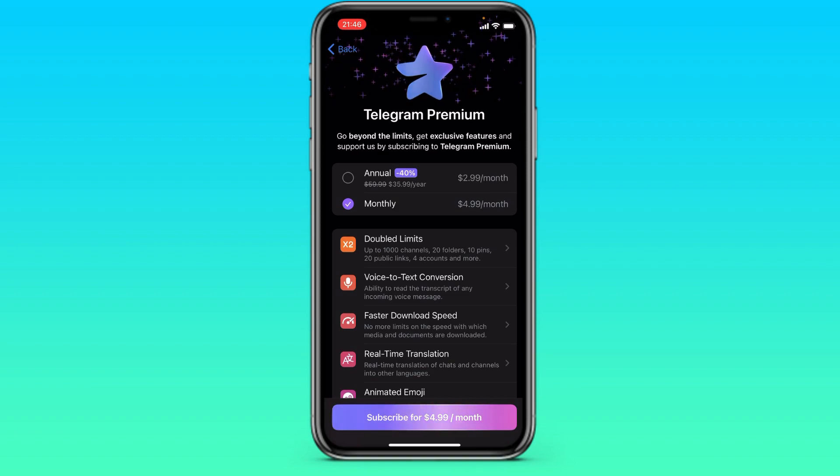We have two options: buy for a year and buy for a month. The year will be more profitable — it will be only $3 per month, or $35 for the year with a discount of 40%. If you take a tariff for a month, then you need to give $5.